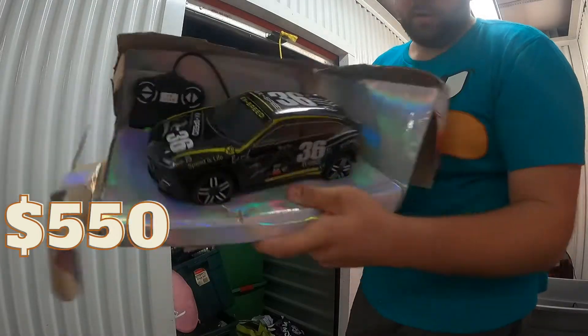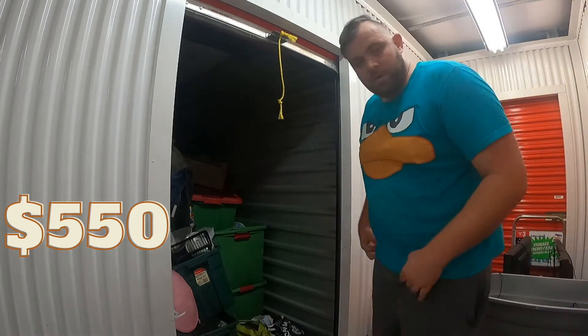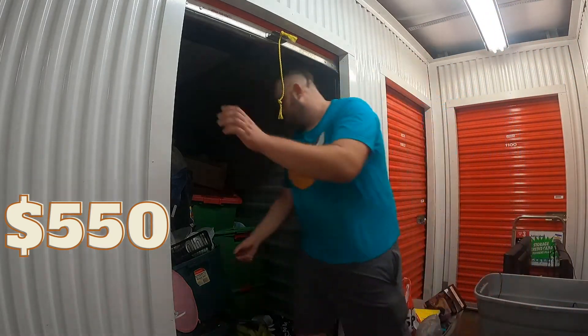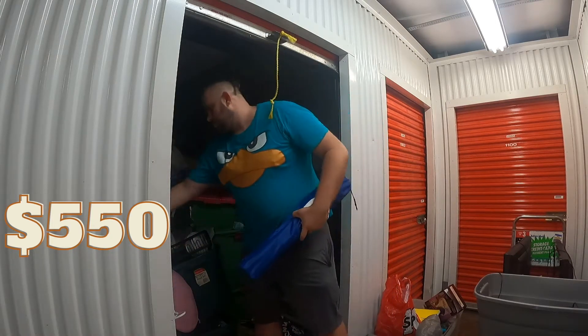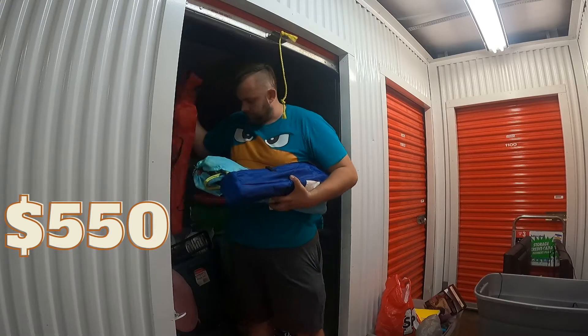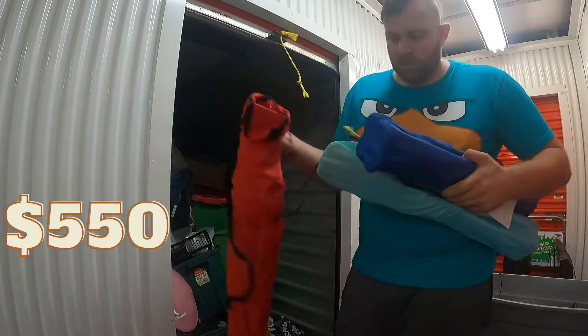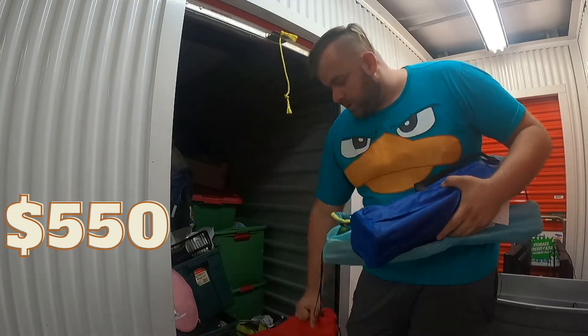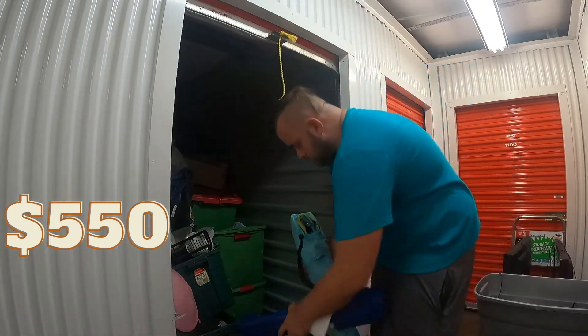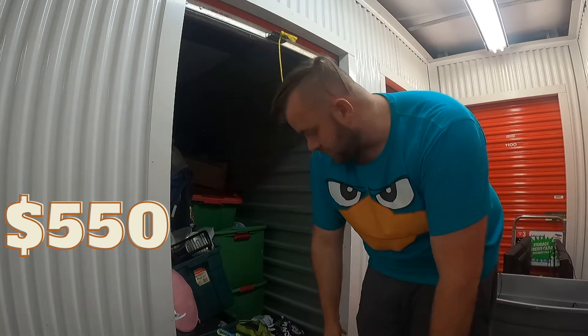Looks like one of the cheap RC car boxes — it's damaged too. I think that's going to be a Goodwill item; I'm not going to resell that. A couple of lawn chairs here. Unfortunately it's pretty fall now, but these sell pretty well for me locally in the summer, so I'll just put them in my warehouse and sell them next year.